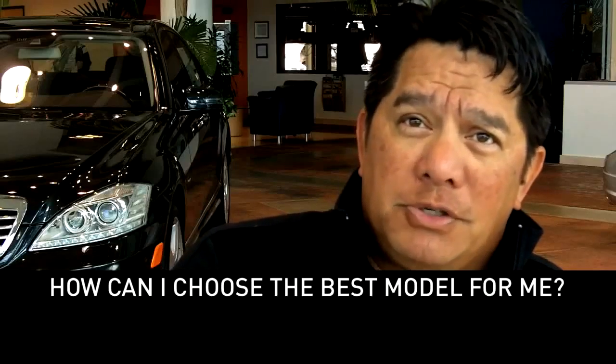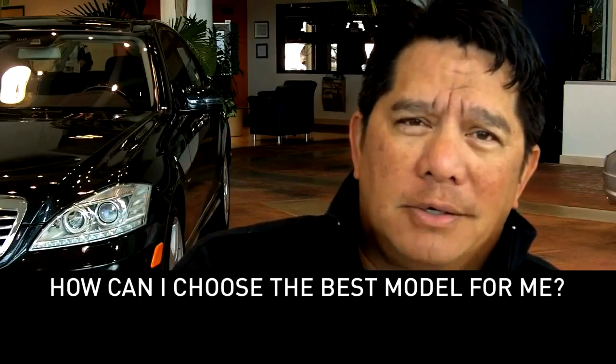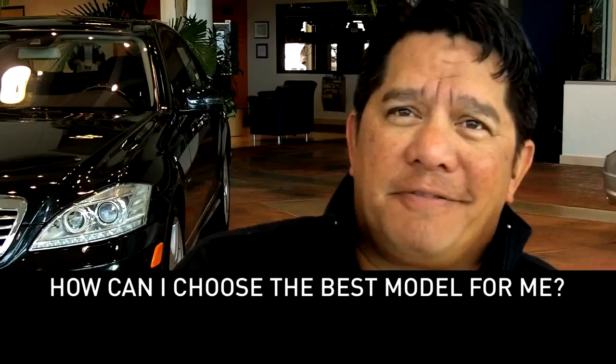He said, do your research, make sure you know what you want, the color, and then come in and find a salesperson here, Gail.